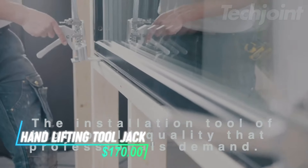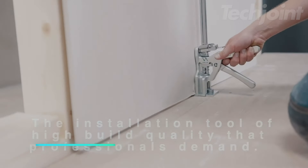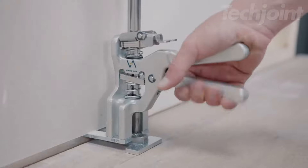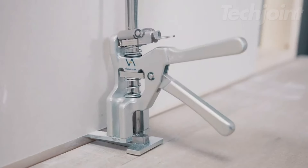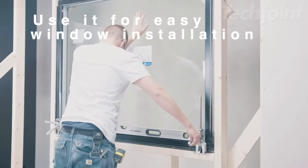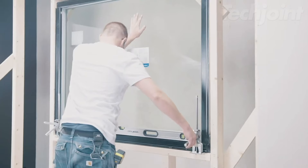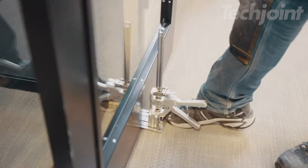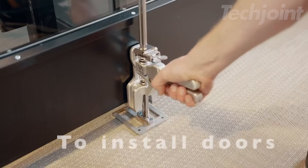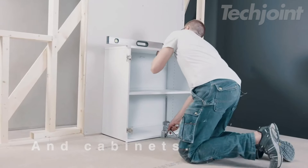Upgrade your DIY projects with this versatile hand-lifting tool, perfect for installing cabinets, flooring, and windows. With a robust 330-pound weight capacity, it offers reliable support and stabilization for various frameworks. The stainless steel construction ensures durability, while the intuitive lock-and-release mechanism allows for precise leveling. Lightweight yet heavy-duty, this tool is ideal for solo projects, making installations easier and more efficient.